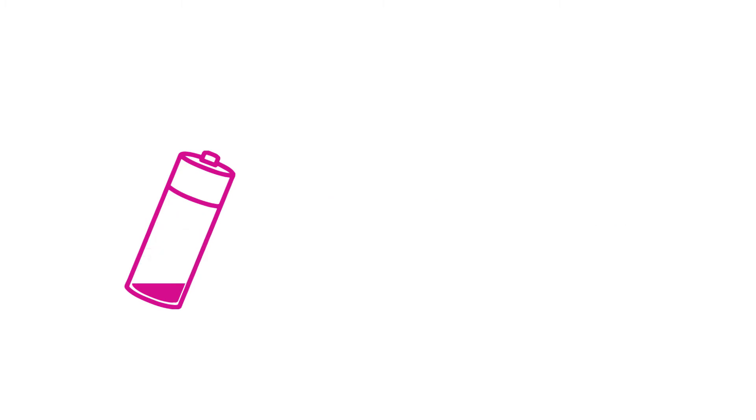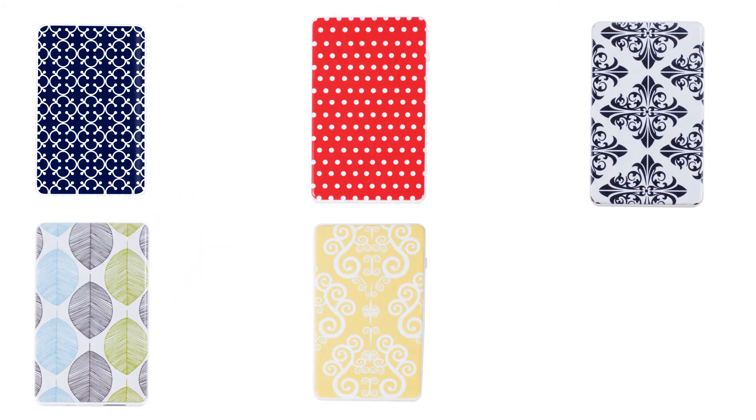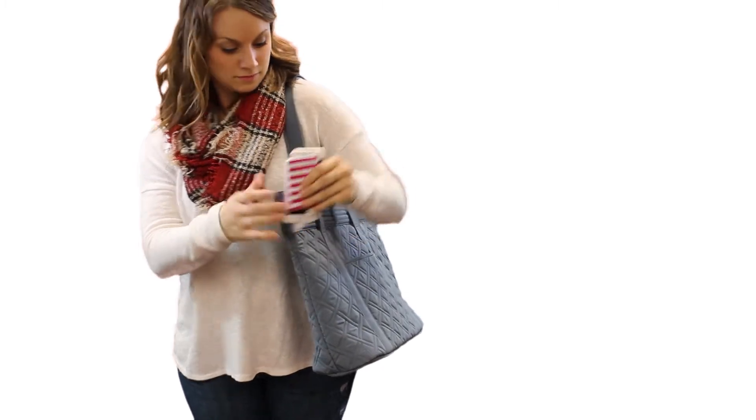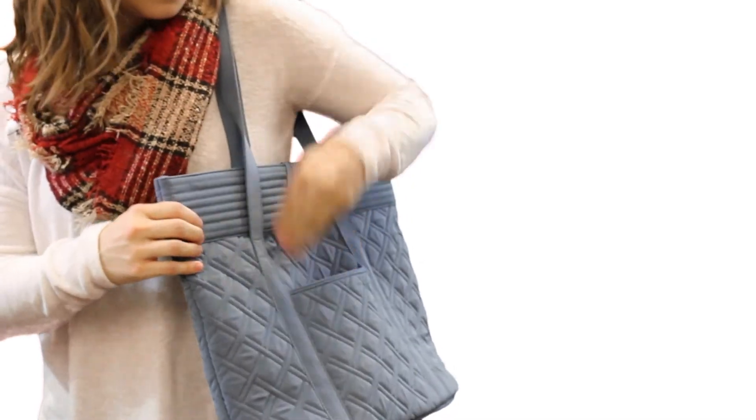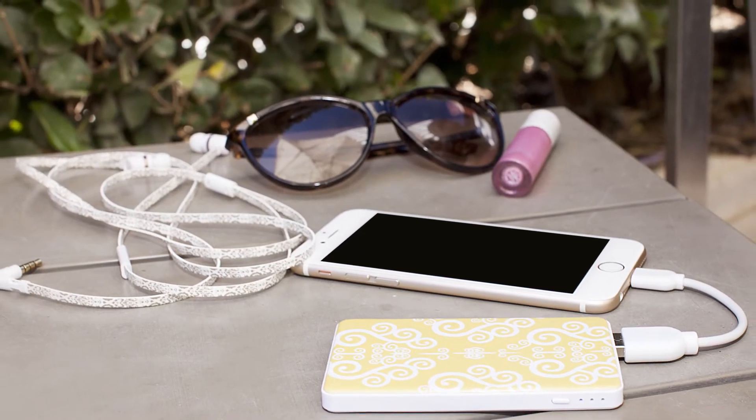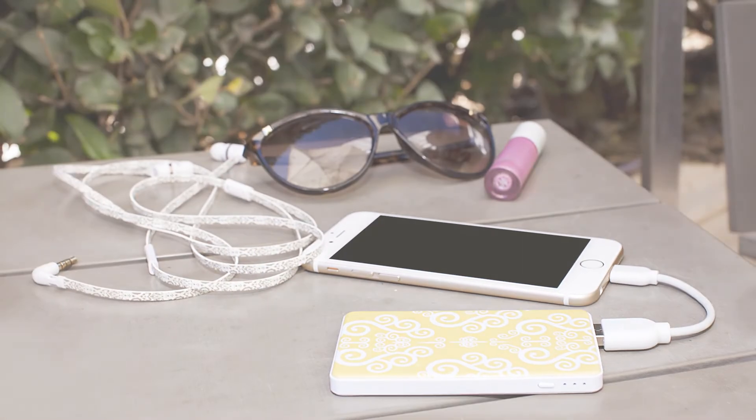Never run out of battery life again with the SlimPower portable phone charger. The SlimPower is compact, only the size of a credit card, and will fit into almost any pocket, clutch, purse, or tote. The SlimPower is the sleek, dependable, and fashionable way to have charging power in any situation.